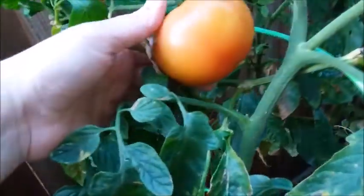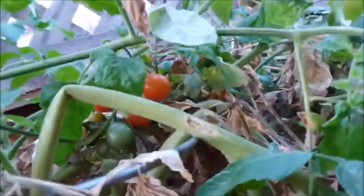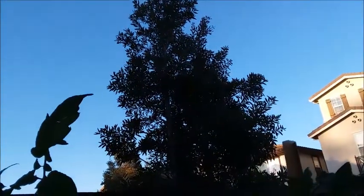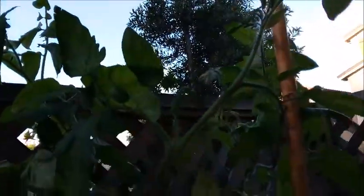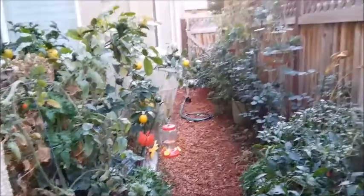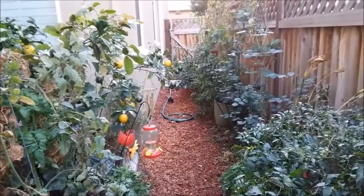I still have some tomatoes to pick. There's a hummingbird in that tree right there that's chirping at me. It just doesn't like it when I'm in my side yard. That is my side yard update for today.